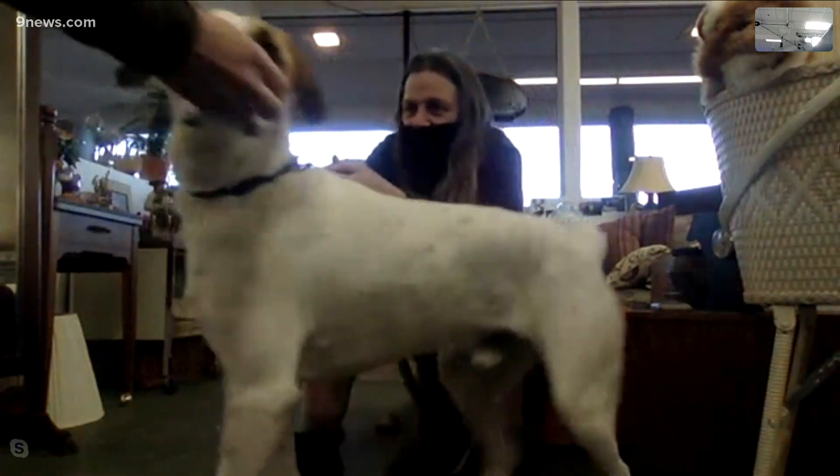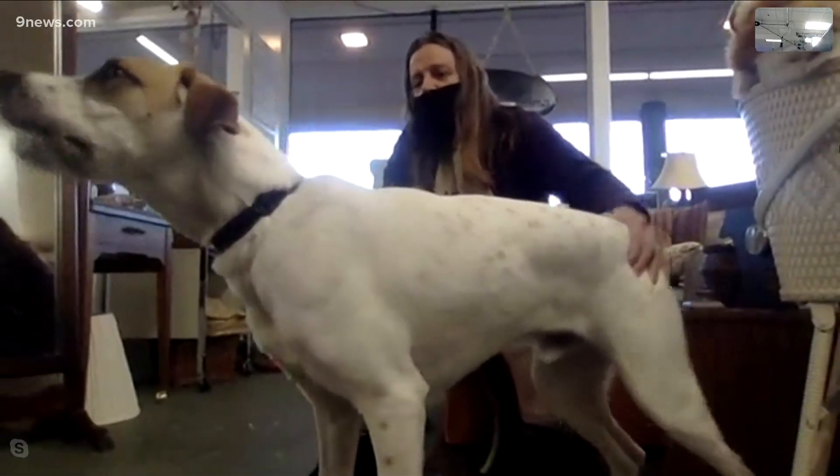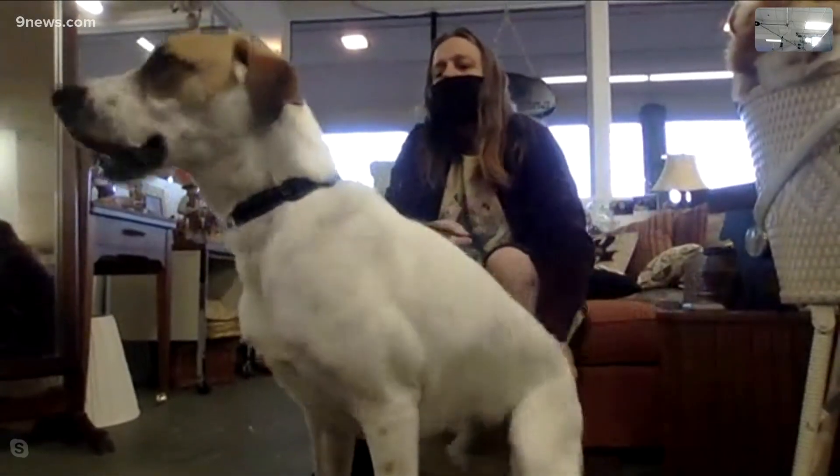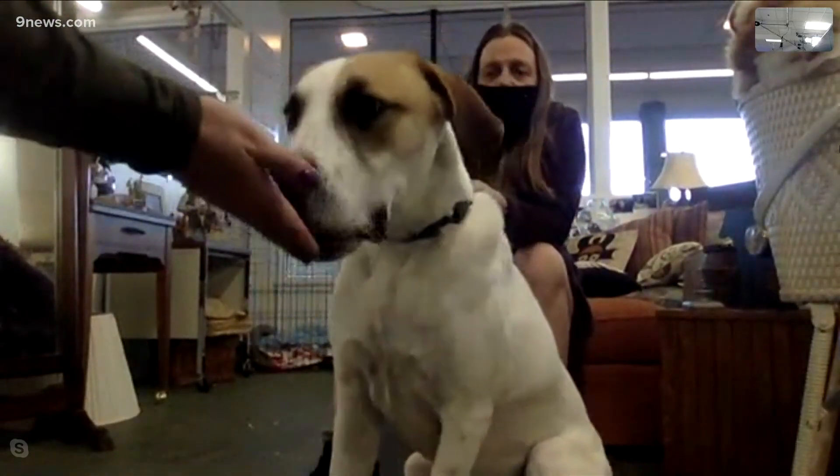He has lots of energy too, as you can see. He might like to go for a walk with you, and he walks well on a leash — as long as he's allowed to take his time and smell everything along the way. You know, stop and smell the roses, as they say.